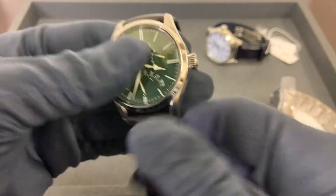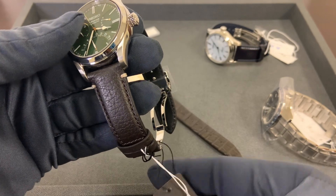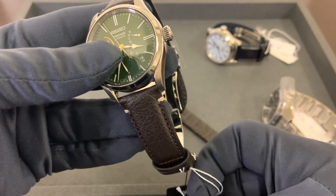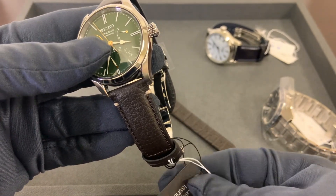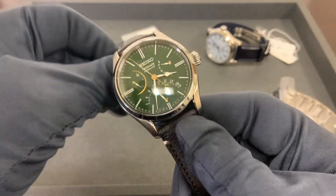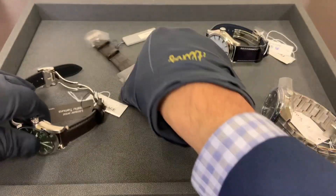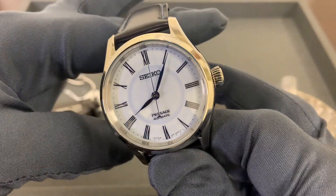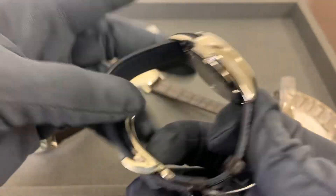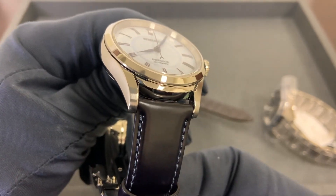I'll give you a quick shot of each one — forgive me, I don't even know the models on all of these yet. Up first we have the SPB 295. Looking at the tags, these are the Presage porcelain dials — the Presage porcelain. I'm just going to give a quick look at everything. This blue one caught my eye; I think this looks really nice. This is the SPB 319.